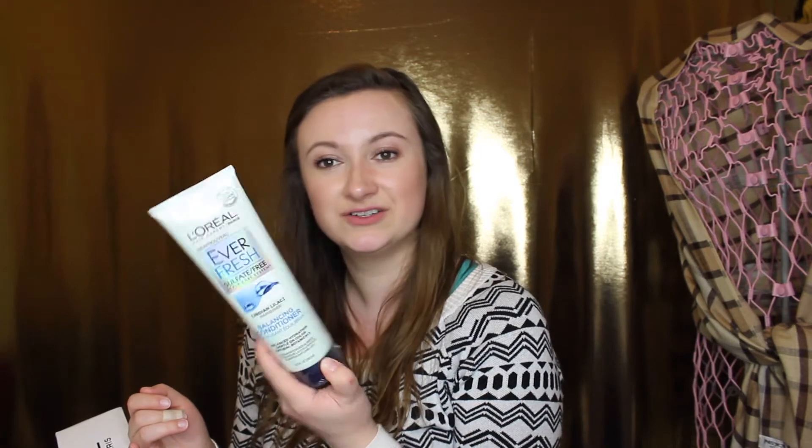You also get the anti-dandruff shampoo — gentle on color, which is good because I have highlights and lowlights — with Indian lilac and it's 100% vegan. I love that L'Oreal is moving in that direction because they're such a big company. The packaging feels really squishy and flimsy though — I wouldn't take this on a trip because I feel like it would puncture easily. And then there's the balancing conditioner with balanced hydration. I switch up my conditioner a lot but I'm excited to try these.